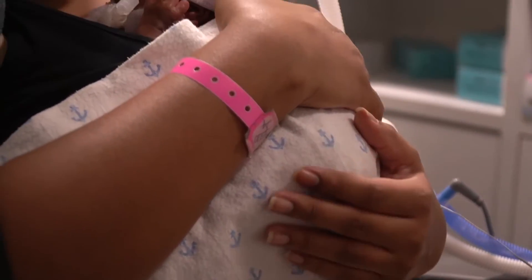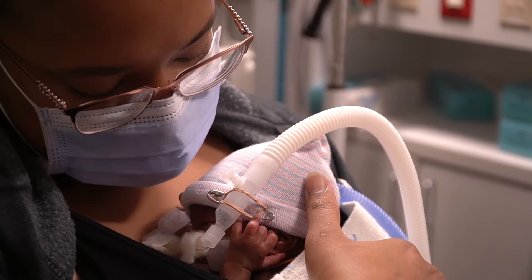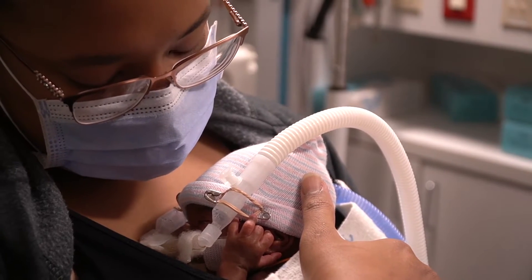It provides many benefits to both the baby and you, the parent. The idea is to hold the baby like a kangaroo, hence the name.